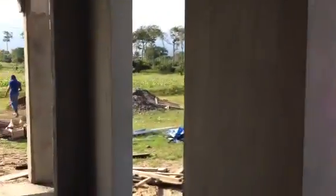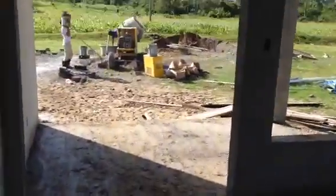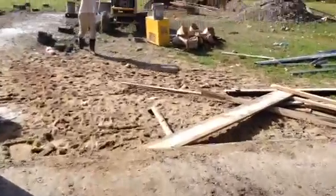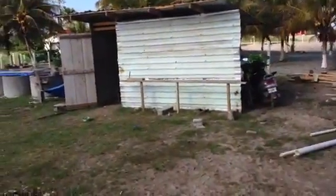Then we have another bedroom right here — this size window. The door's going right in here. And another covered porch right here. That storage area right there for supplies.